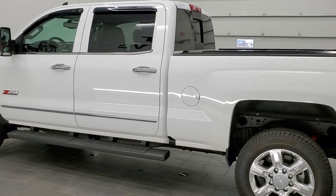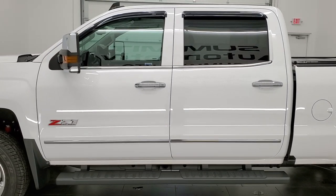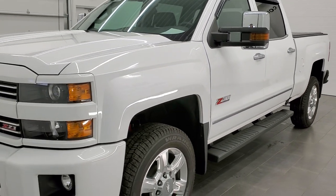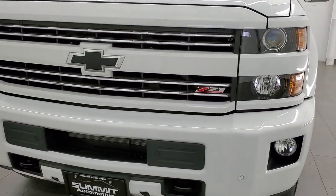This truck has the 6-liter V8 motor. All of our vehicles go through a 130-point inspection per the state of Wisconsin inspection process before being made available to our customers. They get a fresh oil and filter change, and all the fluids get checked and topped off before being made available.